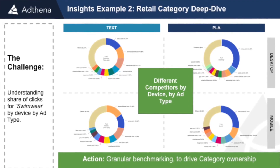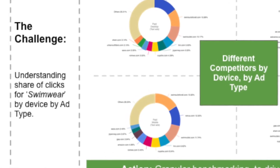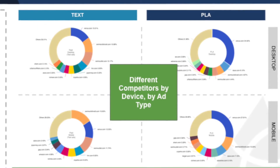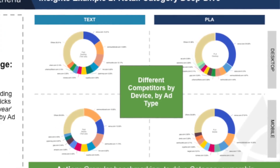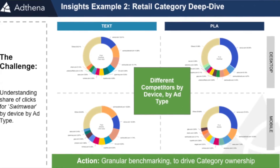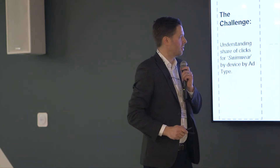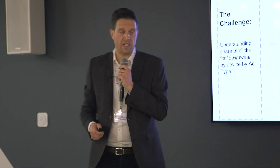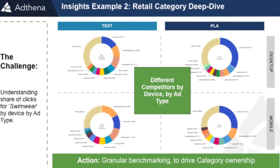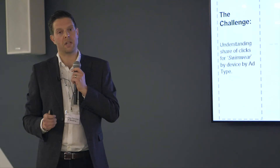The next one is the retail example. A client wanted to win swimwear, and what we provided was segmentation by ad type and by device — a very good quadrant view. The main thing to notice is this particular advertiser was really astounded at how different the competition is in every pivot: you have text ads on paid desktop, different winners on mobile text ads, pivoting between text ads and PLA and by device as well. The key takeaway is different competitors by device, by ad type. Once you start getting to grips with that data, you really start winning these little battles.